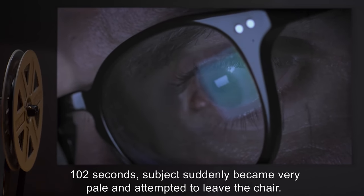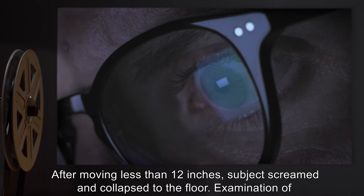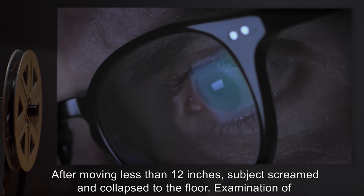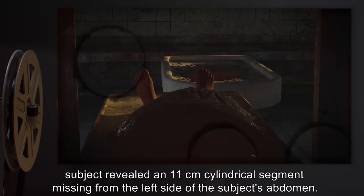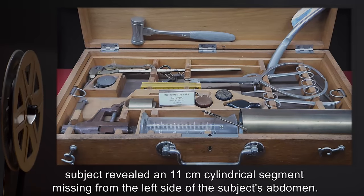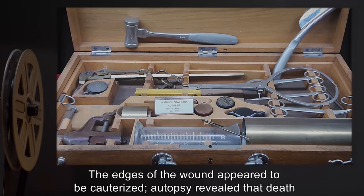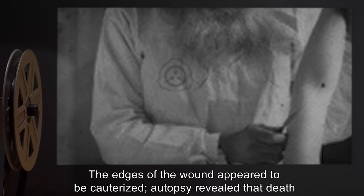After an additional 102 seconds, the subject suddenly became very pale and attempted to leave the chair. After moving less than 12 inches, the subject screamed and collapsed to the floor. Examination revealed an 11-centimeter cylindrical segment missing from the left side of the subject's abdomen. The edges of the wound appeared to be cauterized. Autopsy revealed that death occurred due to severe systemic shock.